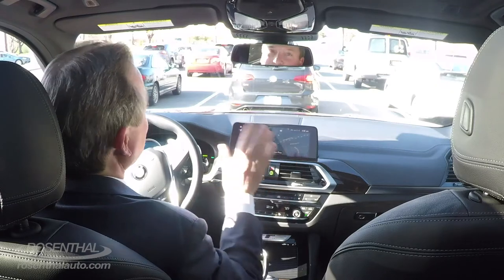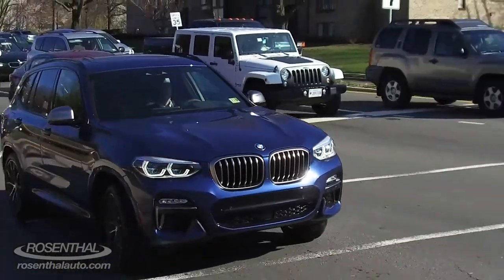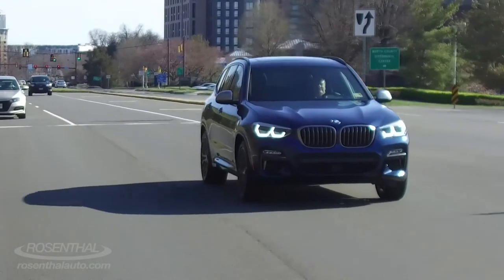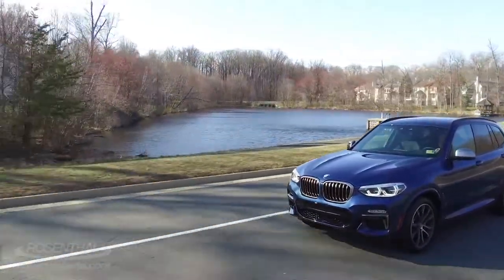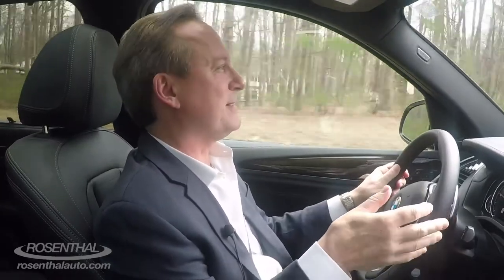The 2018 BMW X3 looks awesome in a crowd. I'm always amazed when you're at a stoplight and you step on it when it turns green — how quickly those other cars fall back behind you. When you need responsiveness, you don't have to press down hard or far. It jets you to where you need to be. Every time I look at the head-up display I've got to smile because I'm going way too fast — you don't feel it.